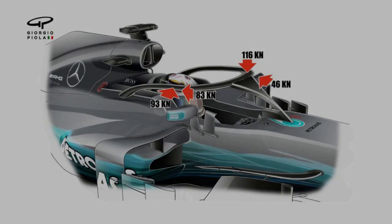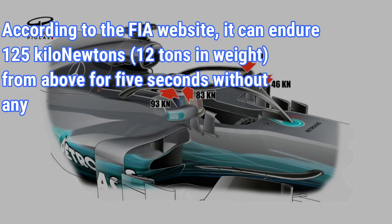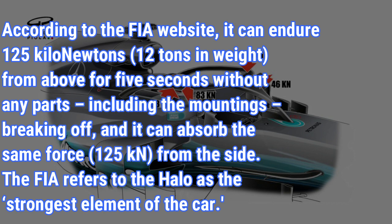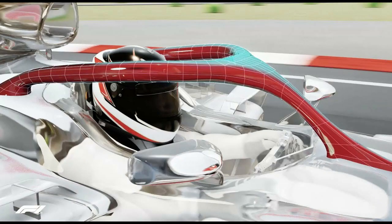According to the FIA, the HALO can endure 125 kN of force from above for five seconds without any parts breaking off, and it can absorb the same amount of force from the side. This force level is equivalent to 12 tons in weight. This is why the HALO is referred to as the strongest element of the car.